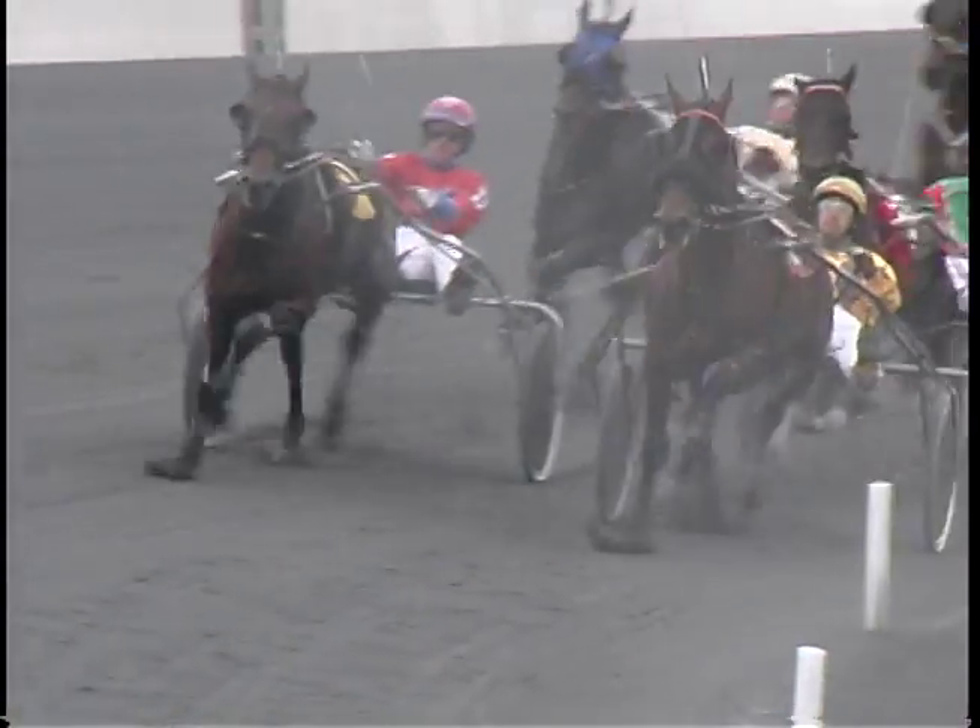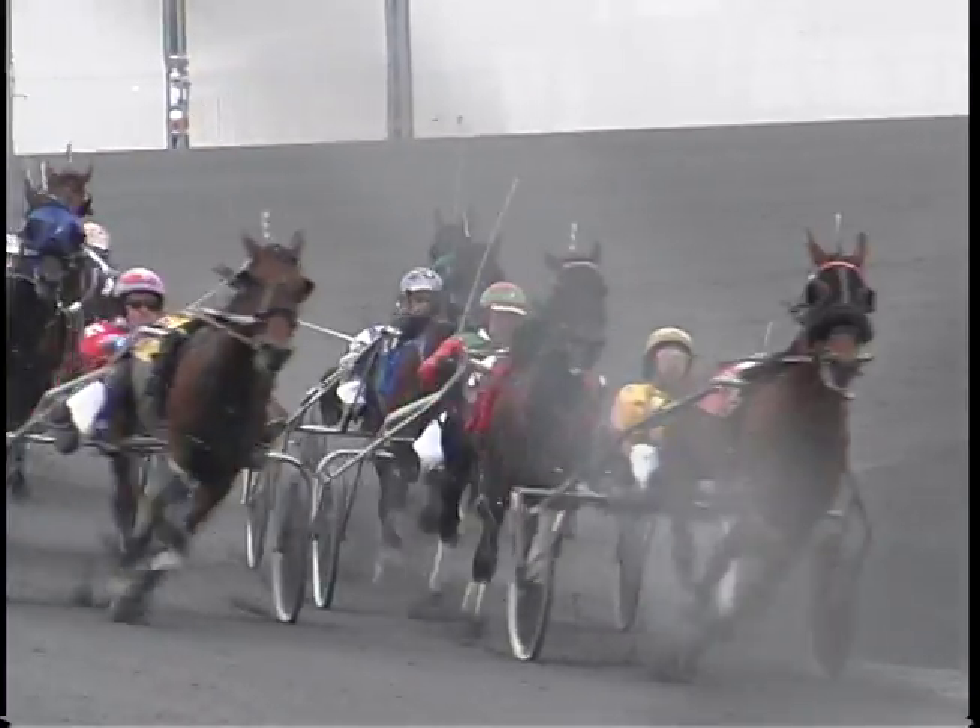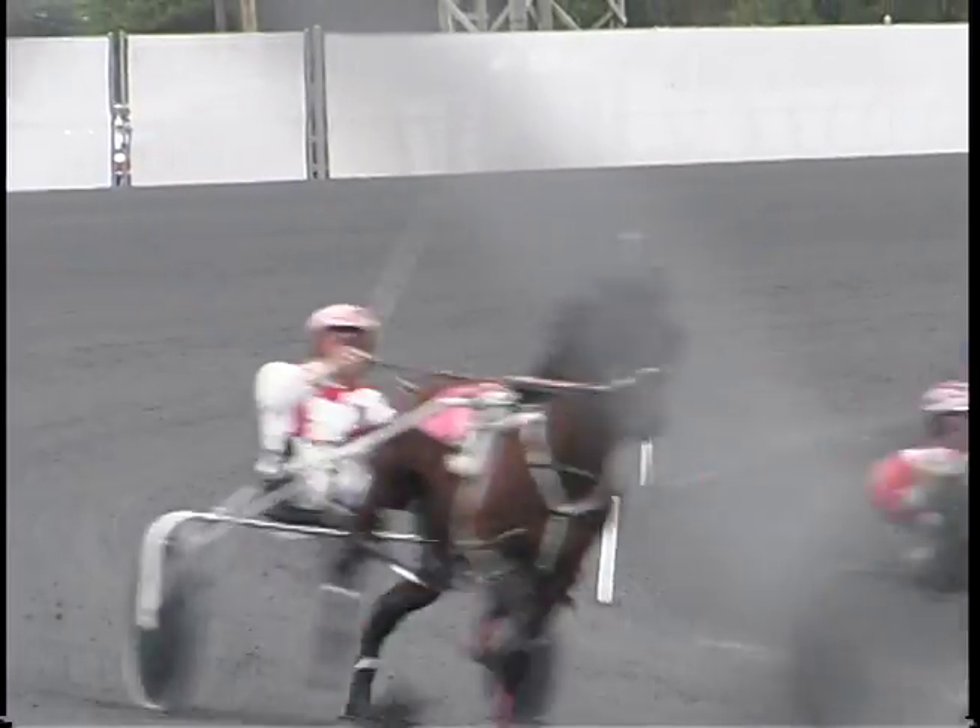Very often when a driver does use a whip, they're not necessarily hitting the horse. Sometimes the whip isn't even hitting the horse's flesh. Most of the time it's hitting the shaft, and a lot of times if you're standing outside and you hear a cracking noise, it's the whip hitting the shaft, the saddle pad, or the wheel disc. If you flip the whip out to the side, it's hitting the wheel disc and not really hitting anything close to the horse.